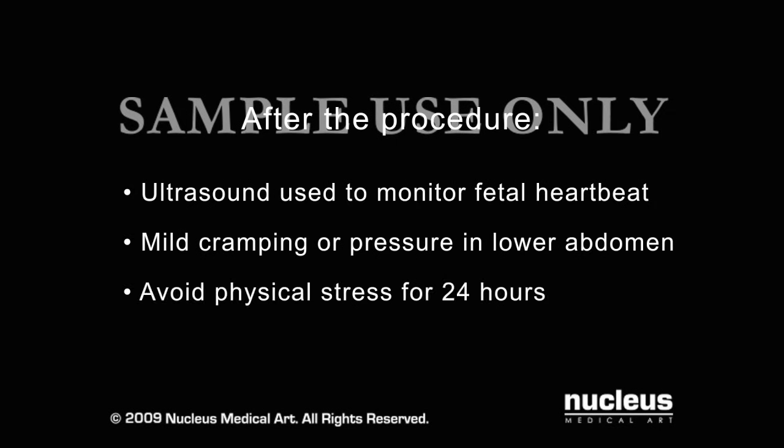For about 24 hours after your procedure, you will be advised to avoid physical stress such as vigorous exercise, lifting, prolonged standing, and sexual activity.